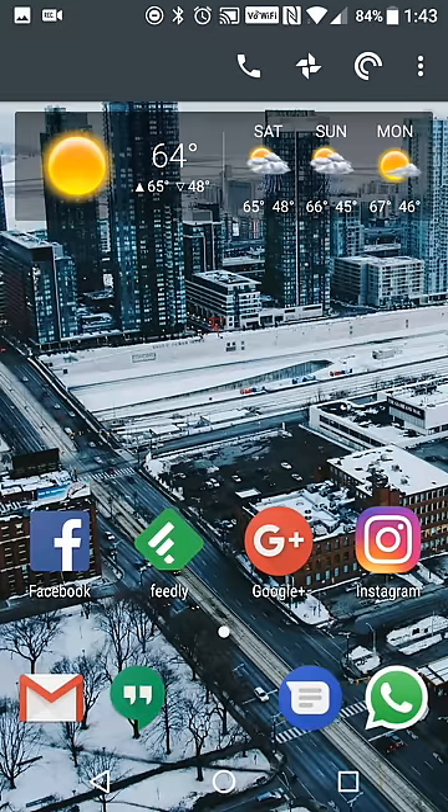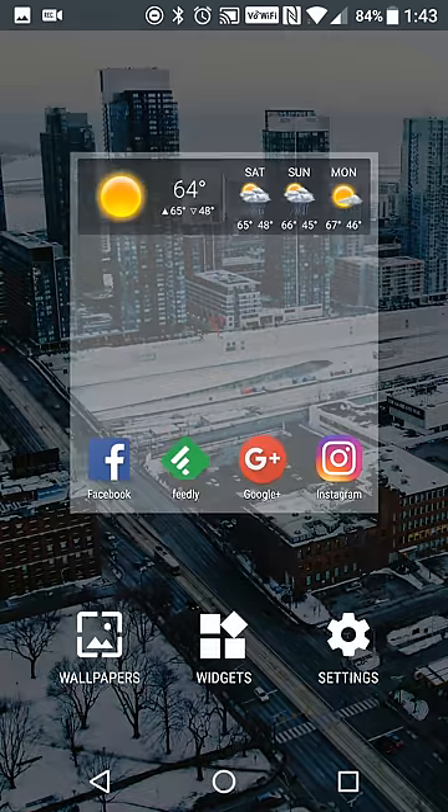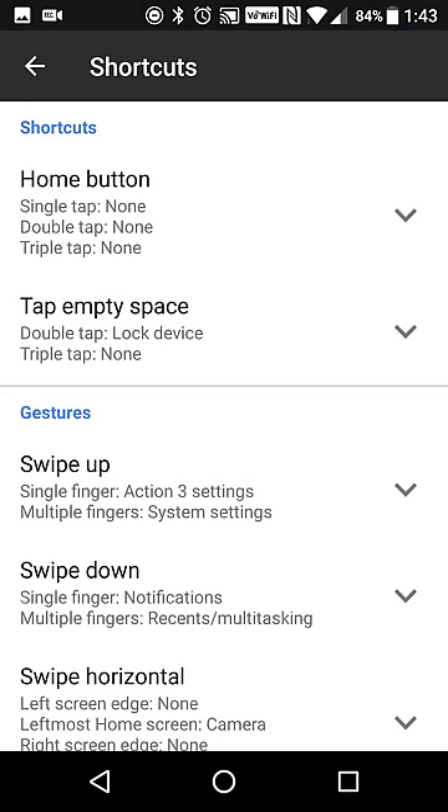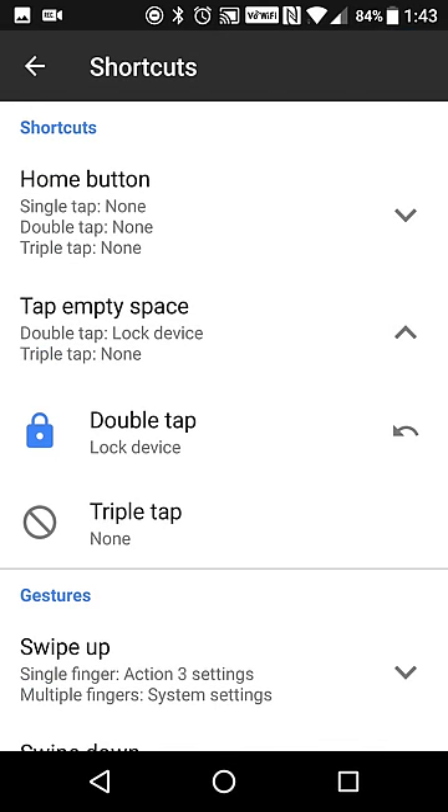I don't know if that's a feature that's coming soon or something they'll implement later, but Action Launcher does offer that. If you go into your Action Launcher settings and go into shortcuts, you can double tap the empty space on your device to lock it. It does require Action Launcher to be a device administrator, but once you enable that, you can double tap to lock your device and then turn on the option in the settings menu for the OnePlus 3T to double tap your screen to unlock.